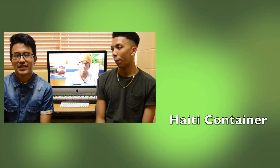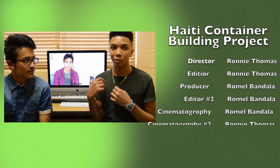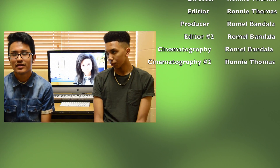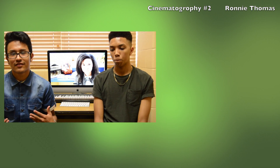My name is Ronny Thomas and my name is Romel Bandala. The purpose of this video is just to inform you about the certain things we're doing inside the project. We're working really hard, and hopefully by the end of next year we can have a finished product ready to be shipped to Haiti. It's been a lot of fun — it's been wonderful meeting new people and getting to work with them. He's the lead video editor and I was the lead photographer and video recorder, so we both cooperated and it was a lot of fun.